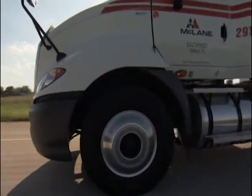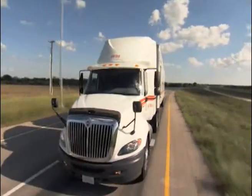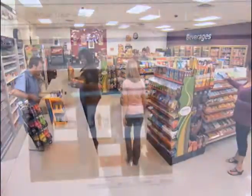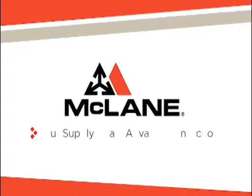What does the supply chain advantage look like? Start with 12,000 experienced teammates, add the precision of 20 modern distribution centers, the reach of one of the nation's largest fleets, merchandising solutions that drive sales, and custom technology applications that make doing business easy. Together, it's how we enable you to buy better, sell smarter, and profit more.